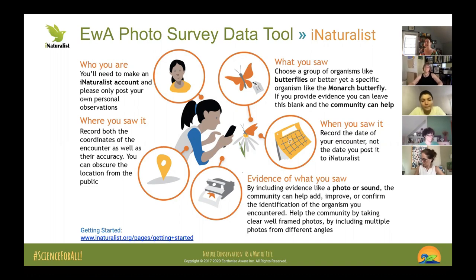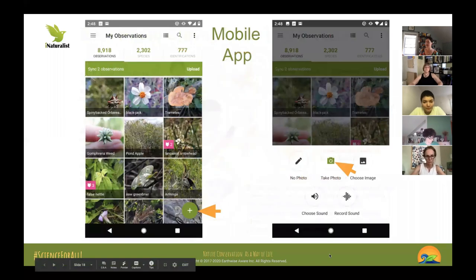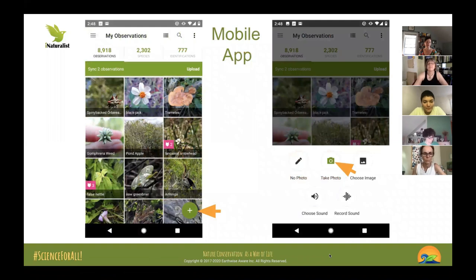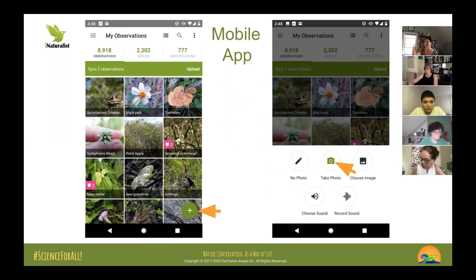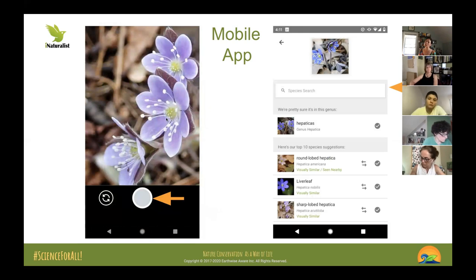There's an easy guide linked in the slides. From the app — though I rarely use the app; I prefer using my phone as a camera and uploading later — you click the plus button, take or choose a picture. Here I was at the Fels looking at the round-lobed hepatica. iNaturalist is really very good at making suggestions, increasingly so because there's a lot of machine learning behind the scenes.